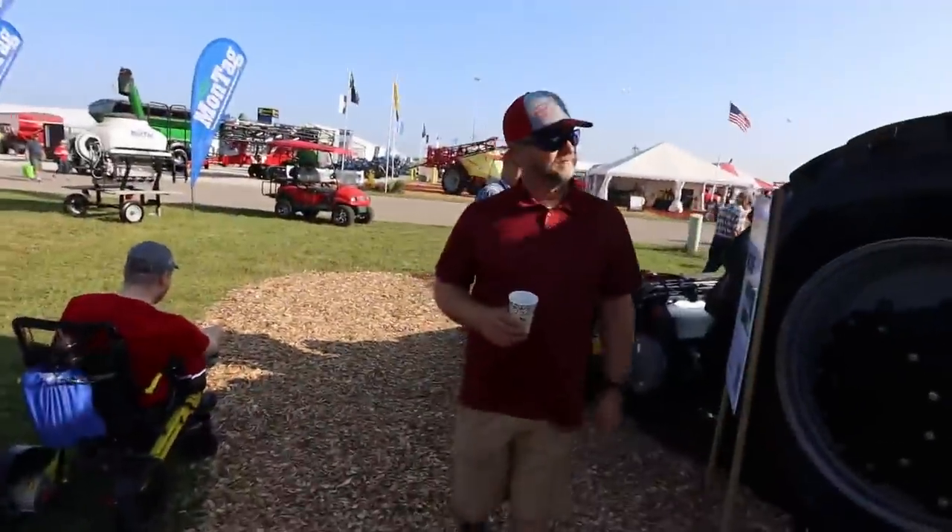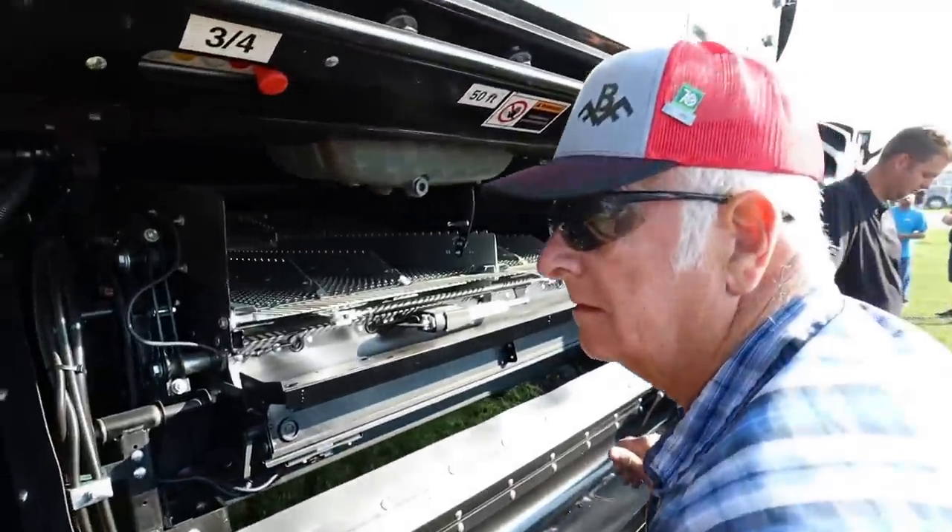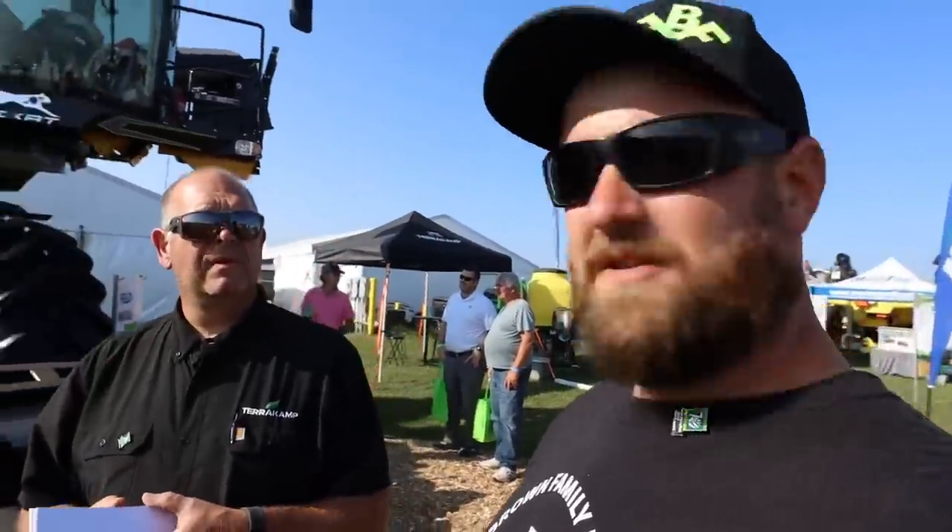Dad, I don't know if you can get in the seat in that one. So walking around Farm Progress, one of the things we were really excited to see was a Nexdat combine. I'm here with Jason Faulkner from Nexdat. Jason, do you mind telling us a little bit about the machine?